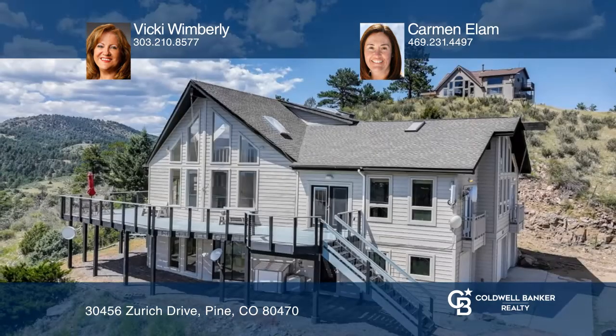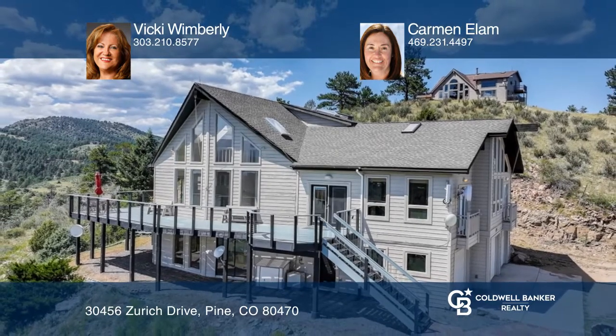Don't wait — schedule a tour with Vicki Wemberley and Carmen Elam before it's too late.